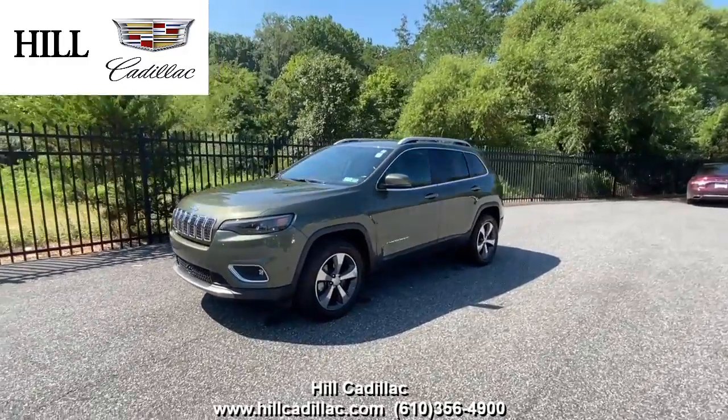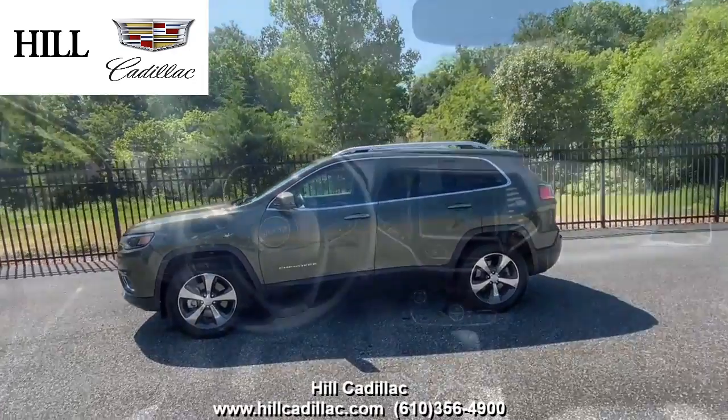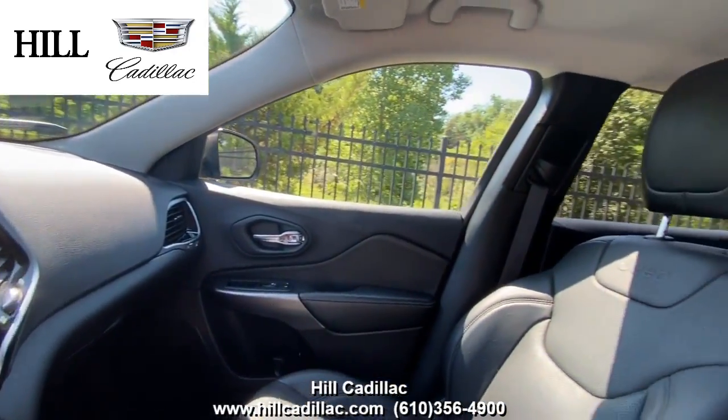On our lot, we have this pre-owned 2019 Jeep Cherokee Limited in olive green. It has 22,550 miles on it, has had two owners, and has a clean Carfax report.